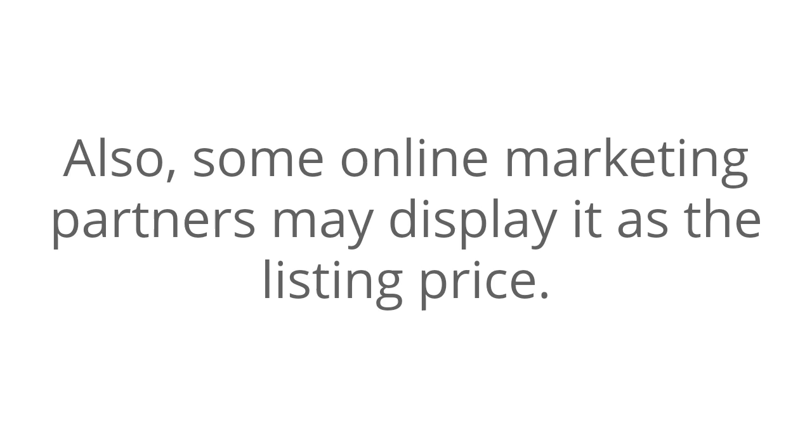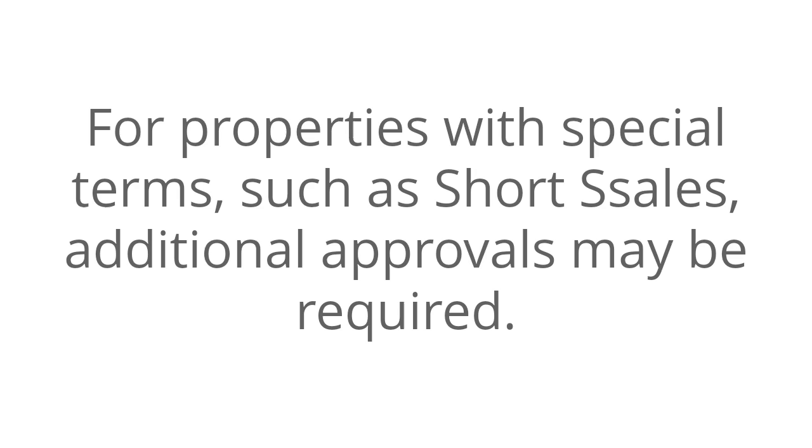Also, some online marketing partners may display it as the listing price. For properties with special terms, such as short sales, additional approvals may be required.